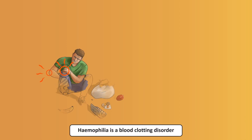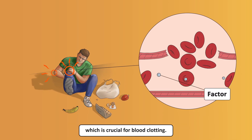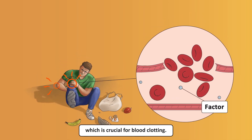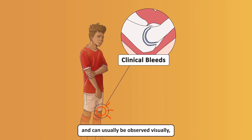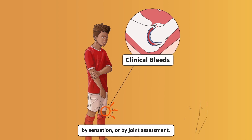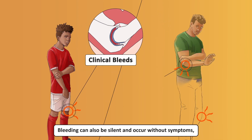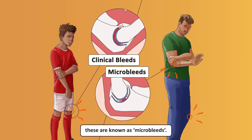Haemophilia is a blood clotting disorder caused by a deficiency of a protein called FVIII, which is crucial for blood clotting. Bleeding commonly happens spontaneously in the joints and can usually be observed visually, by sensation, or by joint assessment. Bleeding can also be silent and occur without symptoms. These are known as microbleeds.